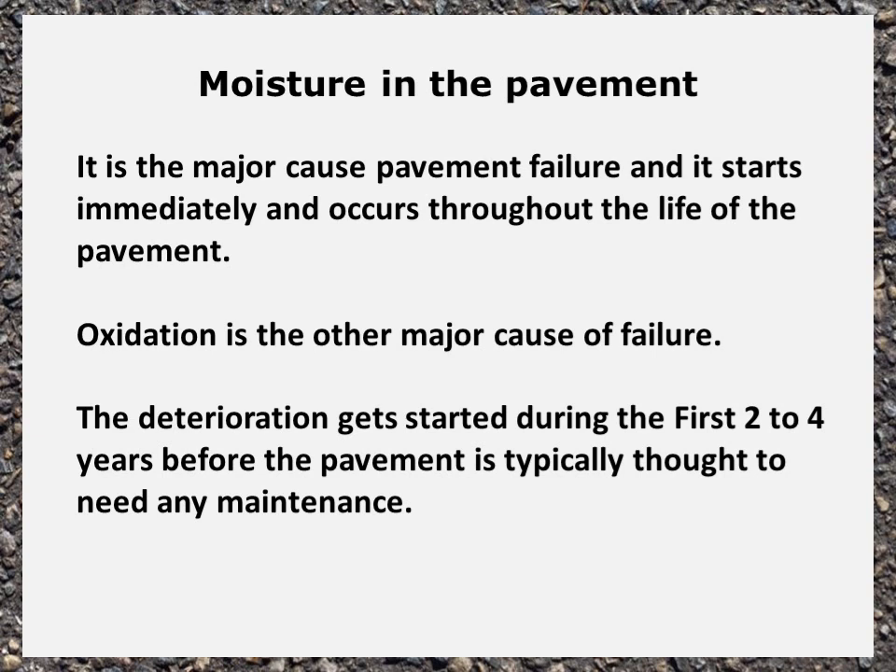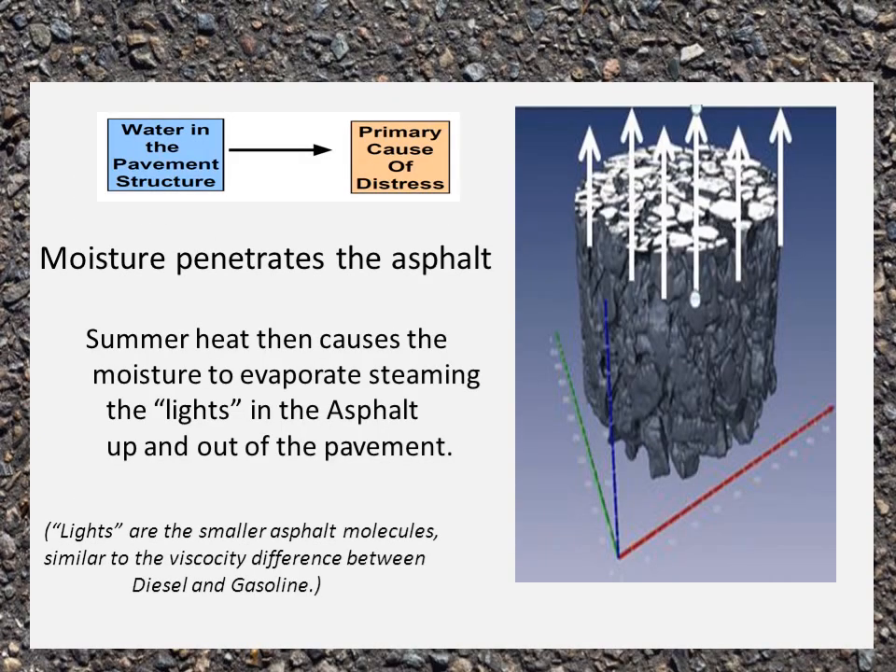Oxidation is the other major cause of failure. The deterioration gets started during the first two to four years before the pavement is typically thought to need any maintenance. Moisture penetrates the asphalt and then the summer heat causes the moisture to evaporate and steam the lights out of the asphalt. The lights are the smaller asphalt molecules, similar to the viscosity difference between diesel and gasoline.